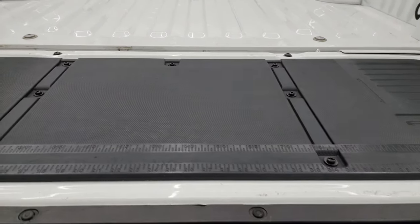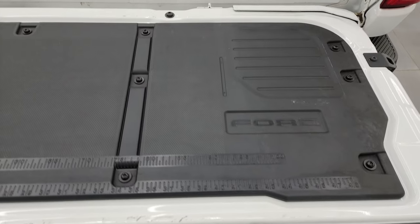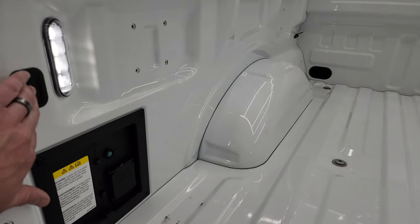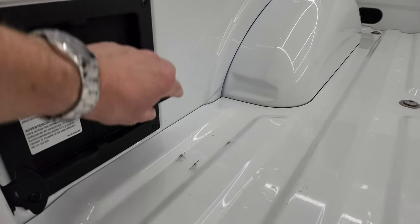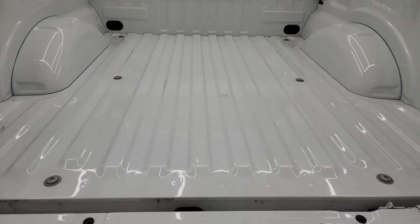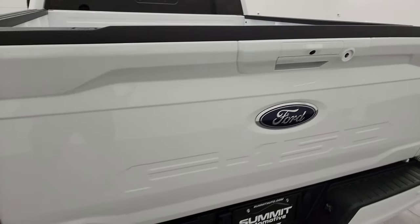It has the power drop-down tailgate and tailgate step assist. You get a measuring stick back here. The bed is in fantastic condition, has LED bed lights, and you get a 120-volt plug-in back here as well — that's part of the Pro Power Boost system. The bed is in really nice shape.